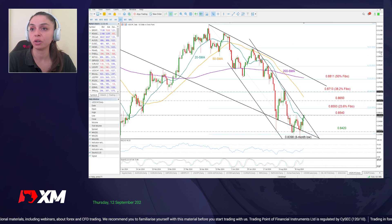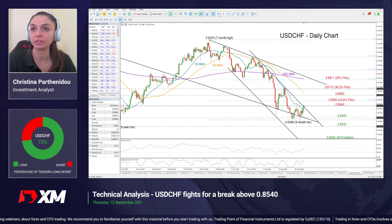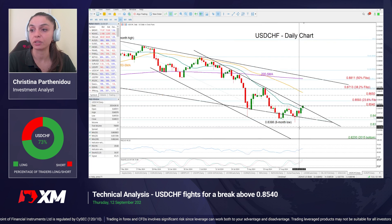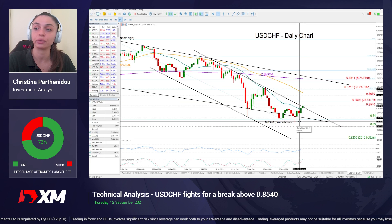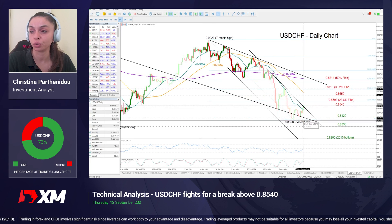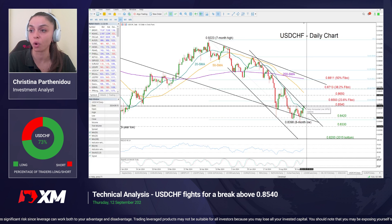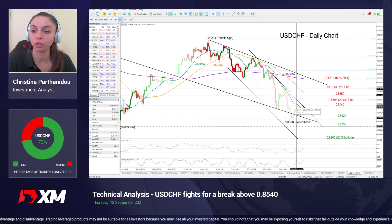Now looking at USD/CHF, we had an encouraging candlestick pattern here as well. The price created a doji candlestick at the start of the month — that was a neutral signal — until we got a green candlestick the next day, which helped the price gain more momentum and reach the 0.8540 resistance territory, which blocked upside movements at the start of the month.